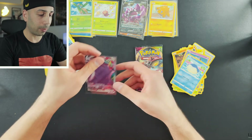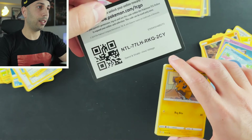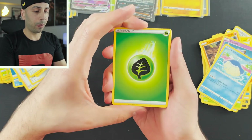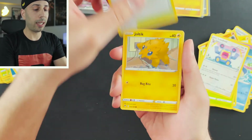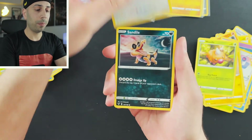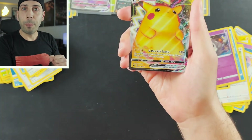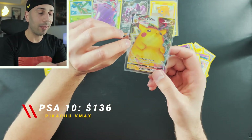Let's see if we can do it again with Vivid Voltage — feeling good about this one. There's a code card for you guys. Leaf energy, Kakuna, Loudred, Wyndon Stadium, Joltik, Weedle, Taillow, Sandile — and it's the Pikachu V-Max! That's awesome, I have not pulled this card!